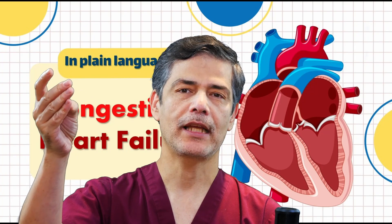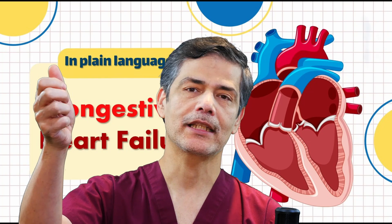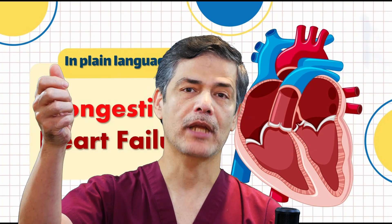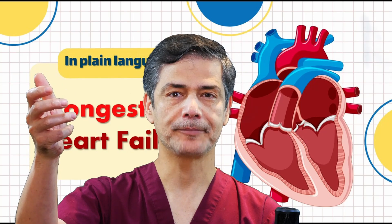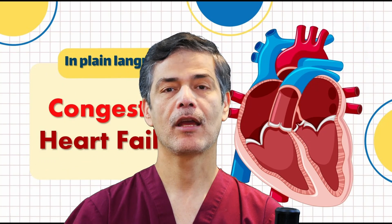But if I had a joint problem, I wouldn't be able to close my fist completely, or if I managed to close it, I wouldn't be able to open it properly due to pain. In heart failure, either the heart cannot fill up with enough blood when it relaxes, or it does not have enough strength to pump the blood out properly when it contracts.